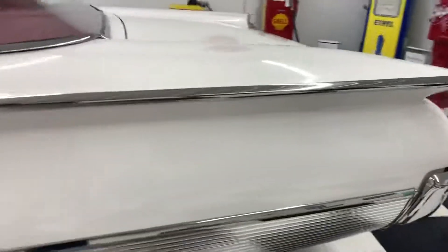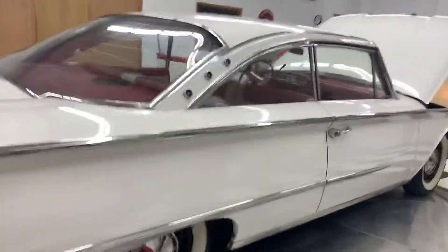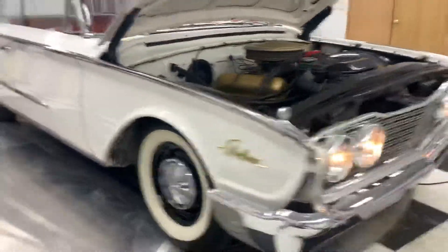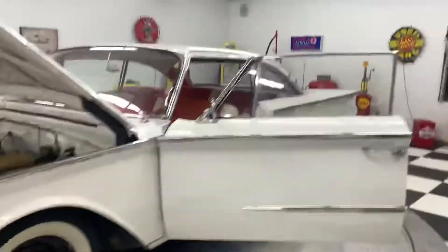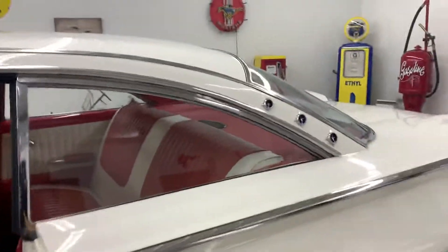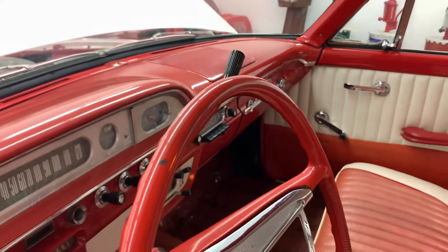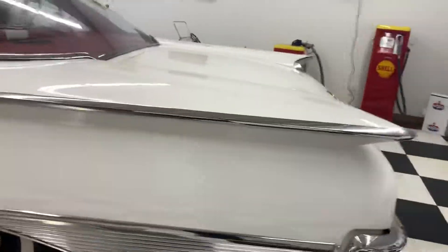It sounds good. This is a great car — a very hard to find car. The lines on it are just phenomenal. They're great looking cars; I think the '60s are the best looking year in my opinion. You can hear that blower motor working. It's a very, very good car — it's going to make somebody very happy. The car goes down the road very well.